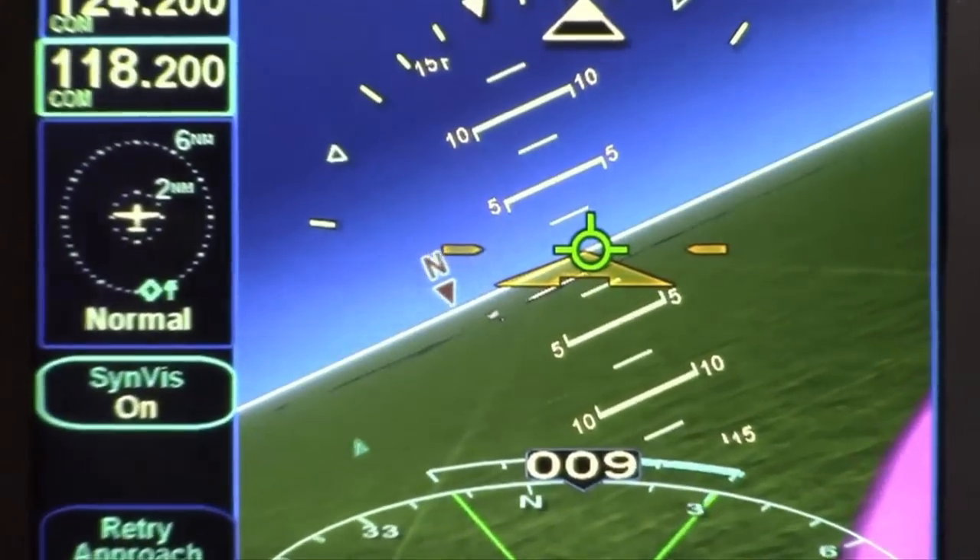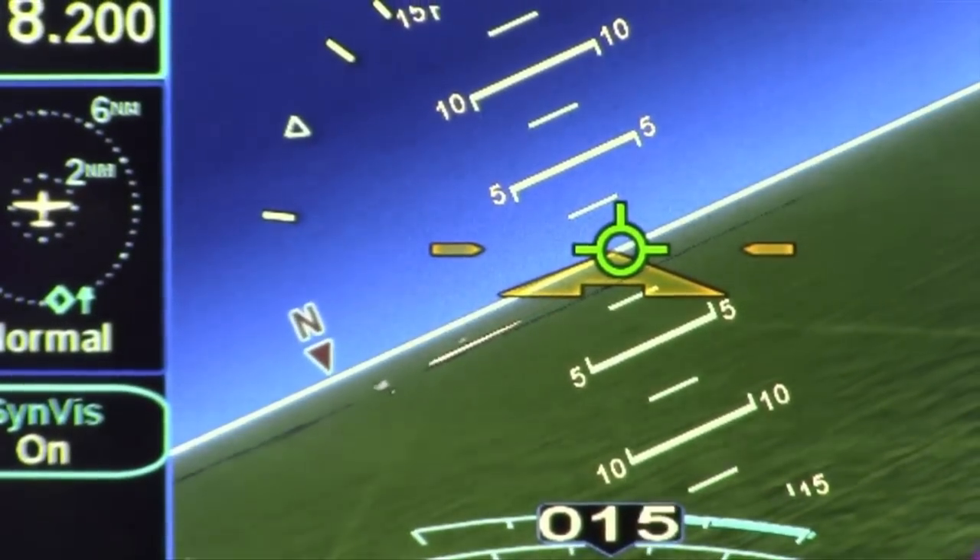We've got some exciting announcements here at Sun & Fun. We've got new announcements on our IFD products. We're adding synthetic vision to all of them. Plus, we've announced a new model, the IFD 550, and an iPad app called the IFD 100.